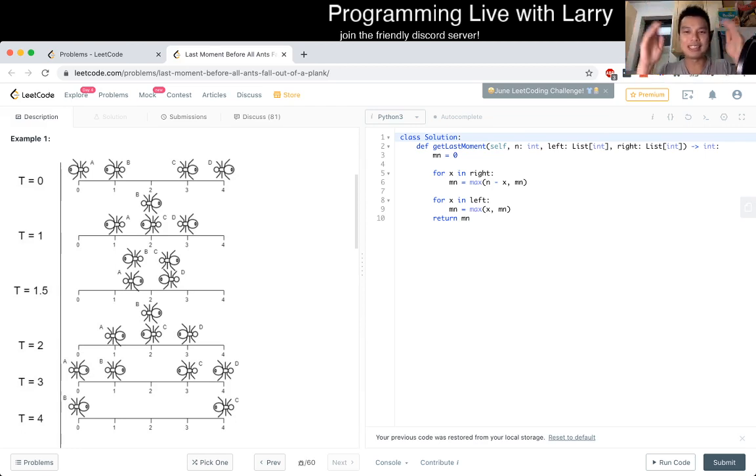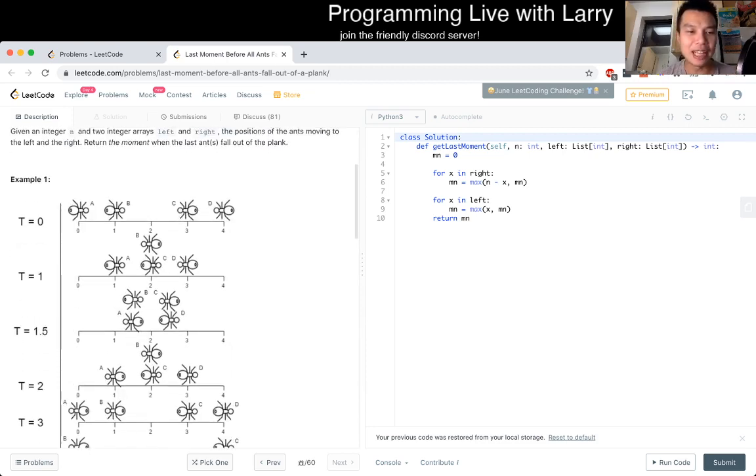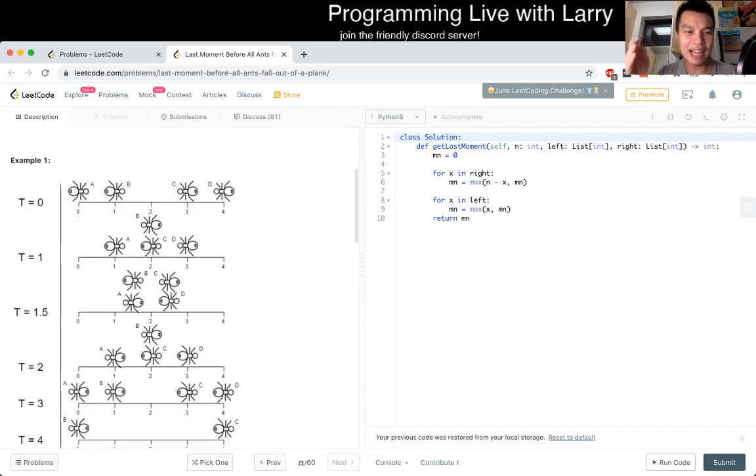If you treat it that way, they all just look like they cross each other. So that's the logic behind the intersections. When you make that observation, you know that for each ant — for example in the t=0,0 case — C has to go three steps to the left, D has to go four steps to the left, A has to go four steps to the right, B has to go three steps to the right, and so forth.